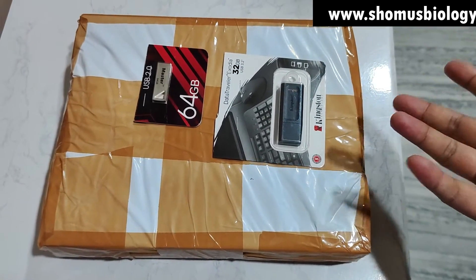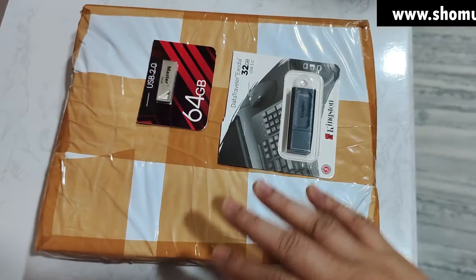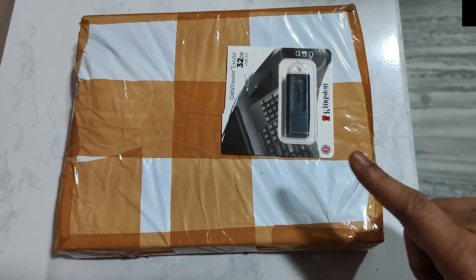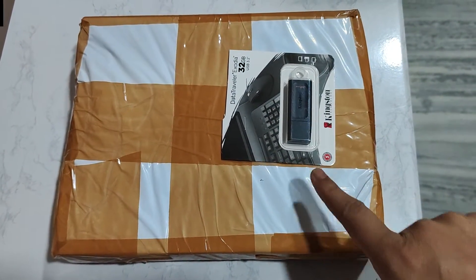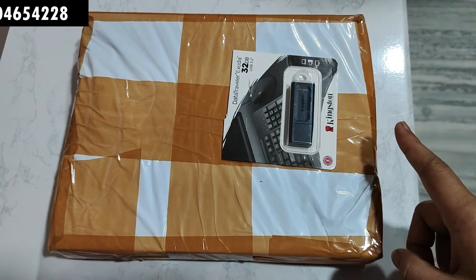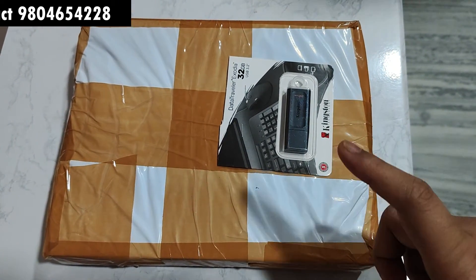Now, some problem with money — you cannot afford this? That's fine. YouTube lectures are already on YouTube, so you don't need that pen drive. Remove it and now it's 32 GB non-YouTube lectures and five hard copy books. The price is now ₹6,900 — yes, it is now affordable.